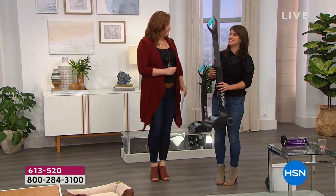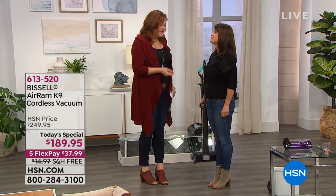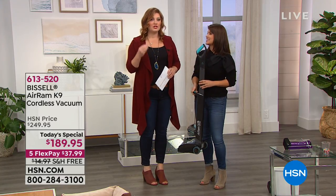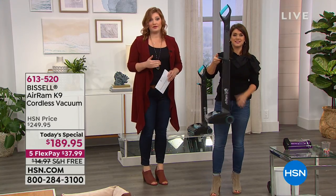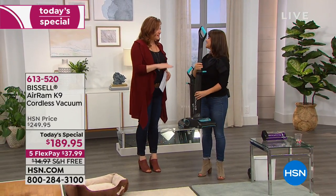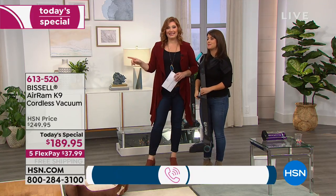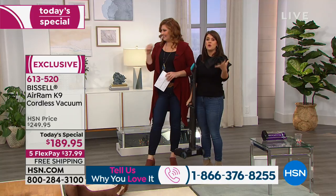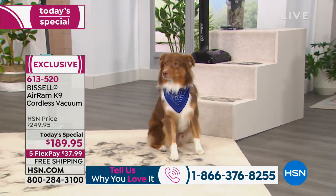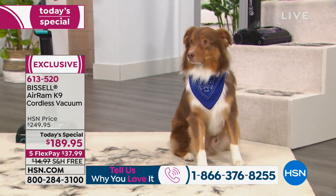Good morning! Great to have you here. You're a product expert when it comes to Bissell. This is a product that is beloved by so many. If you have the original Air Ram, I would love for you to give us a call because this is our upgraded version, the K9. That's why we got to meet Eli, who's going to be helping us out today — he's got his blue bandana this Sunday morning. He's so cute!